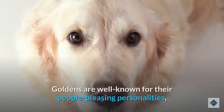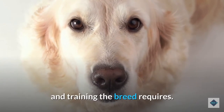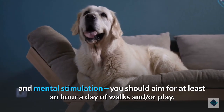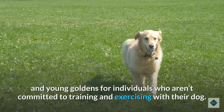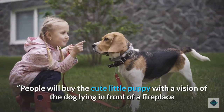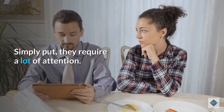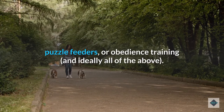Goldens are well known for their people-pleasing personalities, but dog owners who are inexperienced with the breed often underestimate the amount of exercise and training required. The Golden Retriever is an active and intelligent dog that requires a significant amount of daily exercise and mental stimulation — you should aim for at least an hour a day of walks and play. As young dogs especially, Goldens can be particularly rambunctious. You need to keep their brains busy whether it's through multiple walks a day, puzzle feeders, or obedience training — and ideally all of the above.